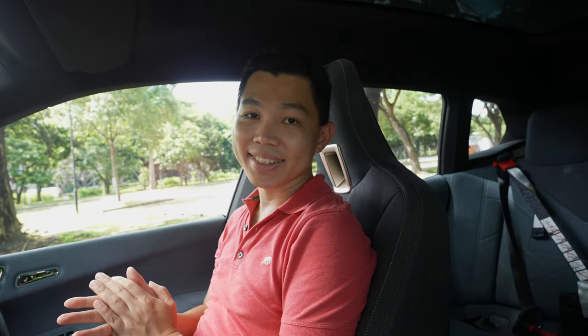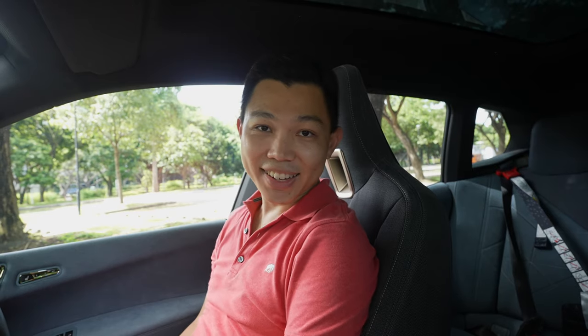The whole interior feels very luxurious. The seats are big. There are no seat ventilation, but there are heated seats if you need them on a cold day. Talking about seats, let's check out the back seats.